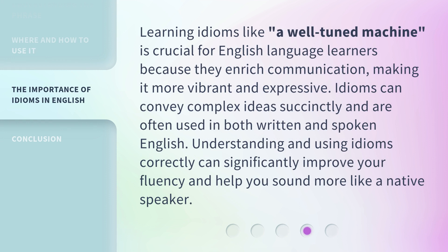Learning idioms like 'a well-tuned machine' is crucial for English language learners because they enrich communication, making it more vibrant and expressive. Idioms can convey complex ideas succinctly and are often used in both written and spoken English. Understanding and using idioms correctly can significantly improve your fluency and help you sound more like a native speaker.